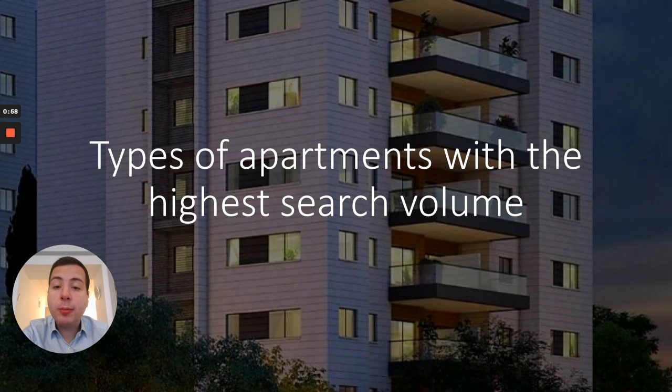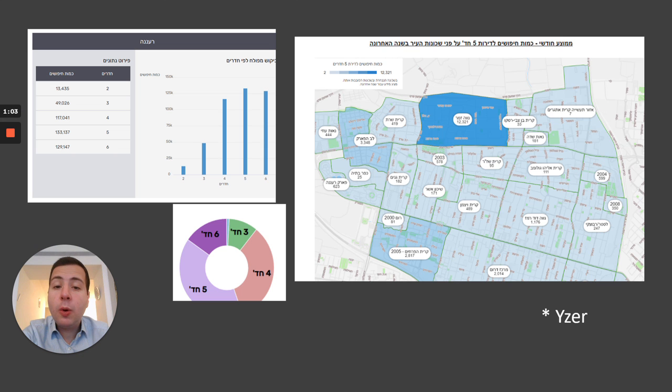The most popular type of apartment searched for in Raanana in the last year was the five-room apartment, which accounted for 30.1% of all searches, or 133,137 clicks. The next most popular type was the six-room apartment, which accounted for 29.2% of searches. The four-room apartment was also popular, accounting for 26.5% of searches.